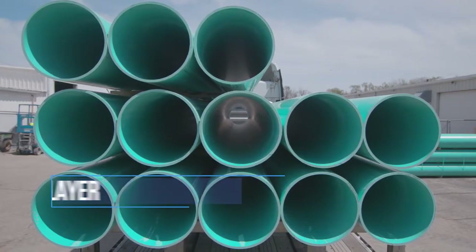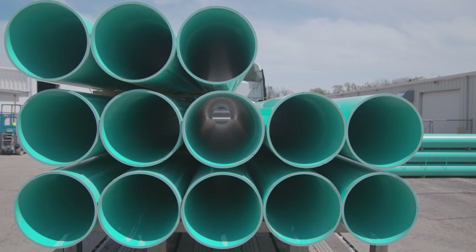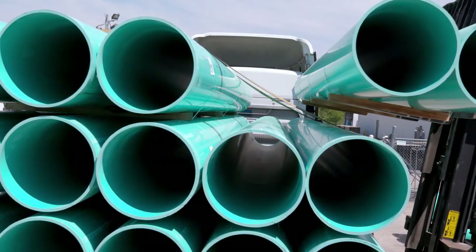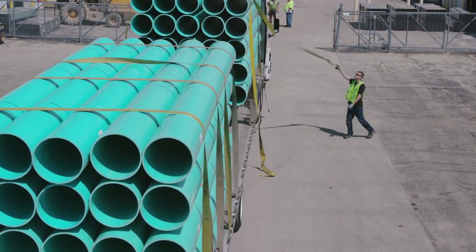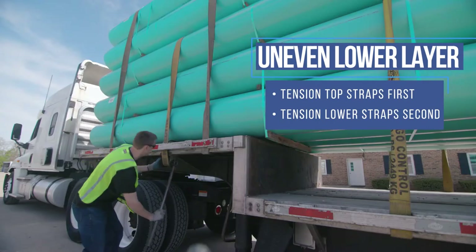You have an uneven lower layer when the bundles of pipe do not line up evenly, due to odd numbers or varying diameters. In this case, place the belly straps but do not tighten them. Return to your truck for the remainder of the loading. When instructed, exit and place the top straps. Then tension and secure the top straps first, and the belly straps last.